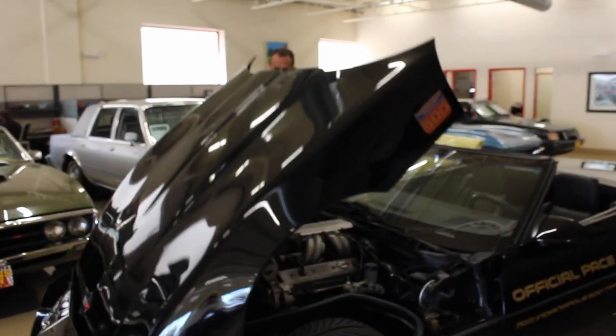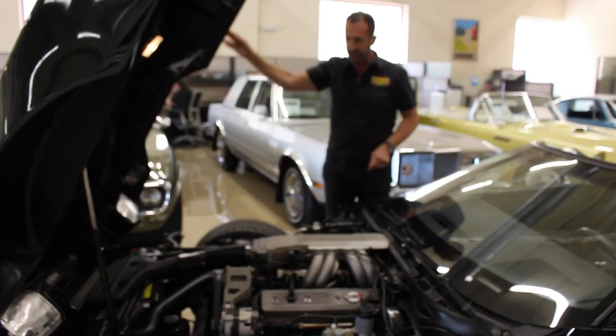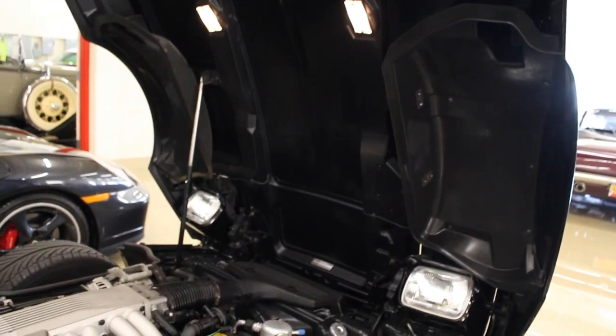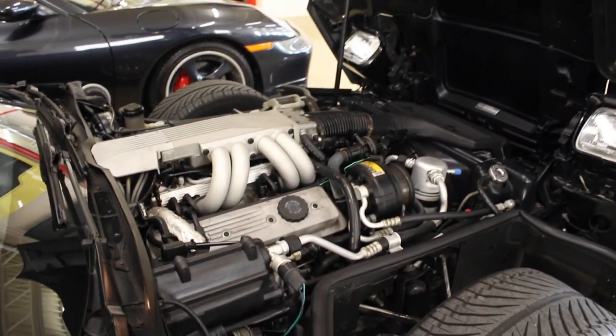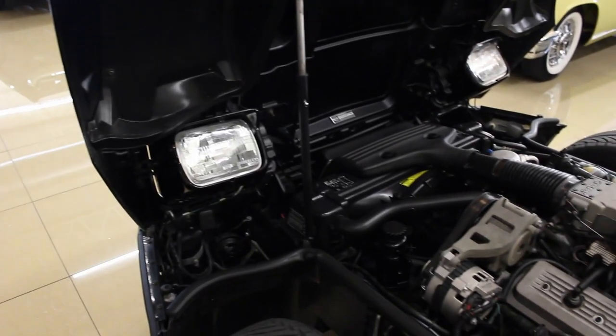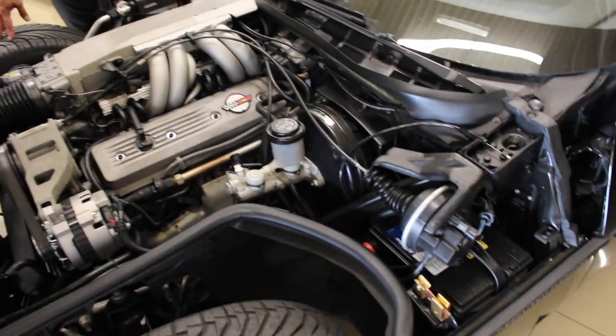Let's take a peek under here — this is very nicely detailed. The lights work under here the way they're supposed to. The tuned port injection is here, all of the original decals are still in place, even the GM stuff here for the Harrison air conditioning system. The Delco power brake booster is here. It does have an upgraded battery and the tires have been upgraded as well.